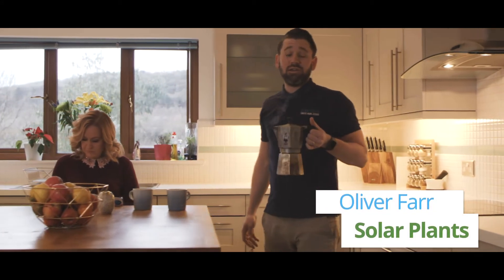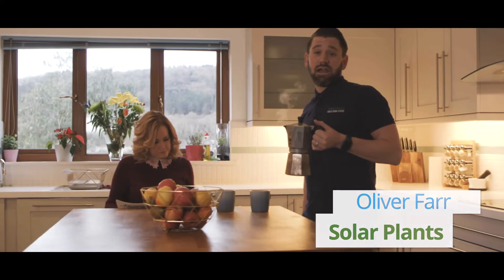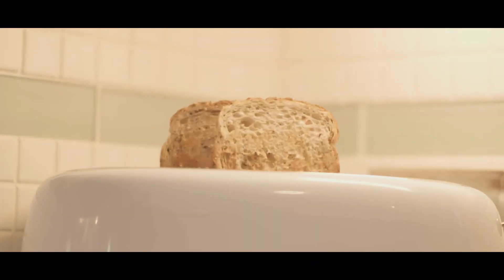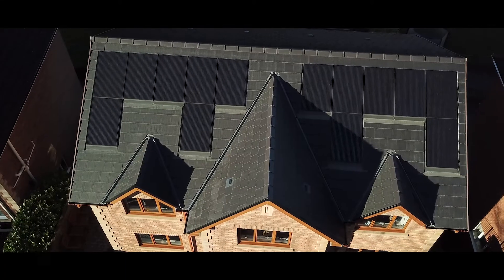So, you've bought solar PV, you're receiving a quarterly feed-in tariff payment and benefiting from reduced energy bills. But are you confident that you're getting the most out of your solar PV?